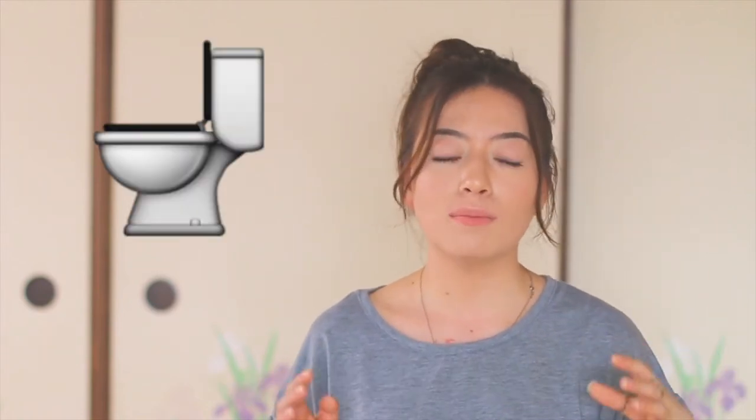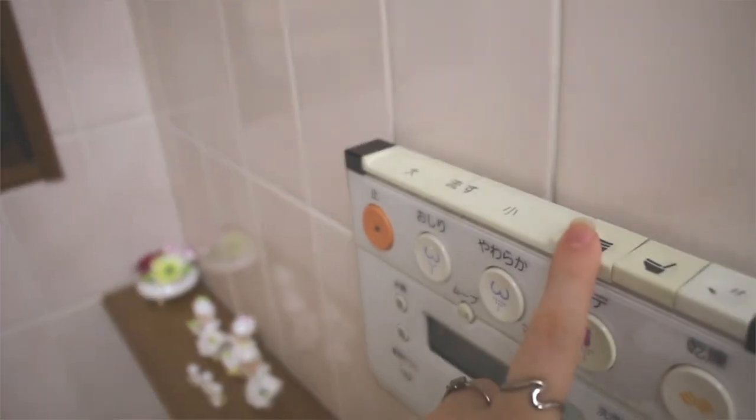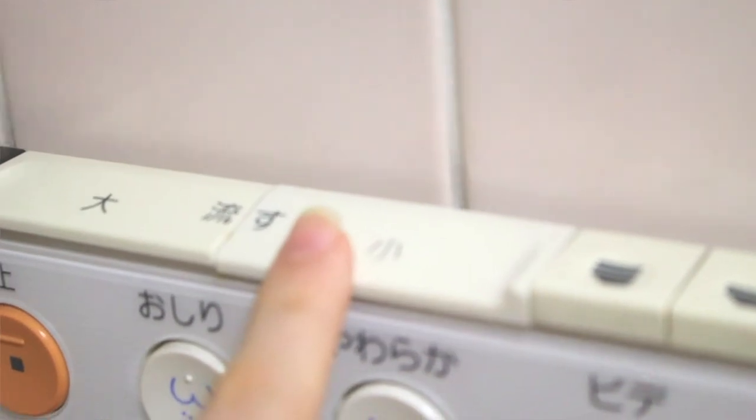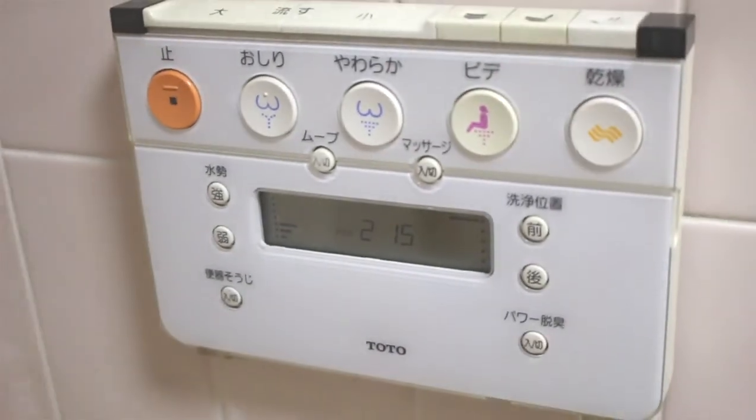Number three is Japanese toilets. Many of you already know the fancy Japanese toilets, but if you don't — they are very advanced compared to ones in the US. There's a noise feature that allows you to go to the bathroom without being shy about it. There's also a big and small flush feature: if you go number one, you push the small button, and if you go number two, you push the big button. It controls the amount of water used. Japan is very conservative with water, heat, and air conditioning, so they use the least amount of water possible depending on what you did.